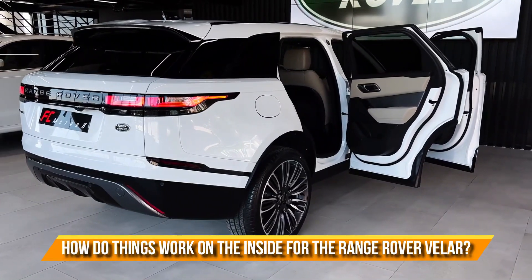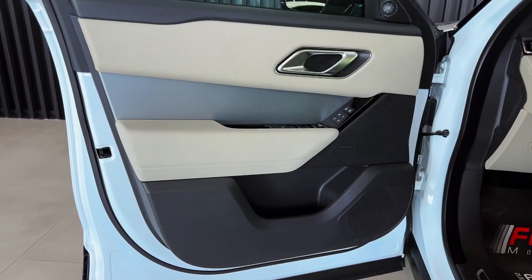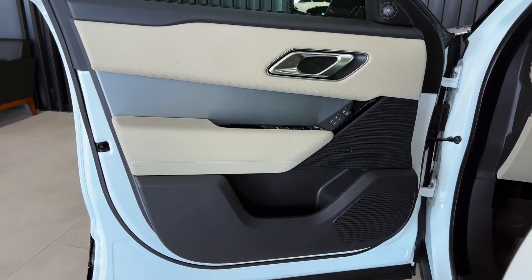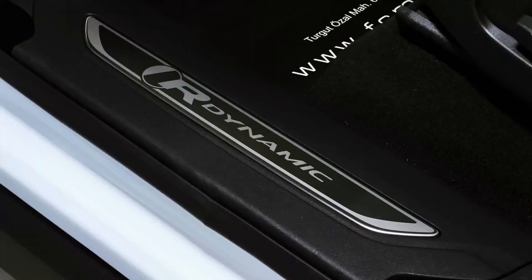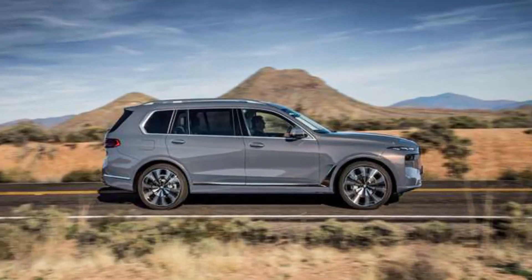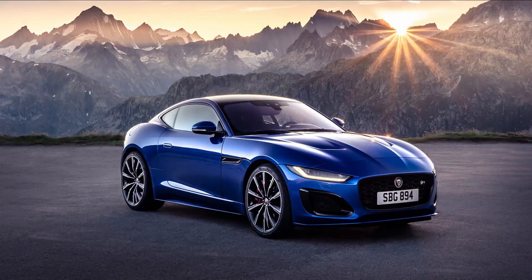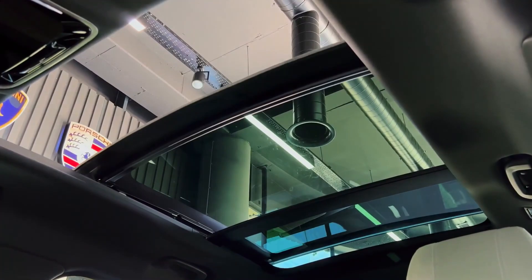How do things work on the inside for the Range Rover Velar? Even though it's not as high as a Range Rover or a Sport, you still feel like you're on top of the world. And it feels like a different product than a crossover of this size from Audi, BMW, Mercedes, Alfa, or Jaguar, whose cabin is just a taller version of the saloons and coupes from those companies.